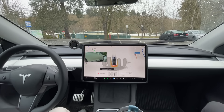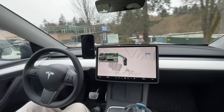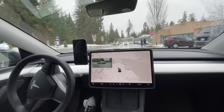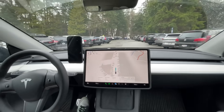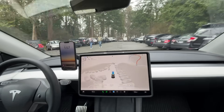Full self-driving version 13 introduced several notable features including start button from park, reverse function, and park at destination. It also enables full-resolution video input from AI4 cameras at 36Hz and leverages the new Cortex supercomputer for faster, more precise decision making.